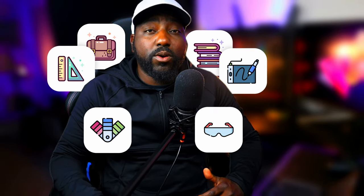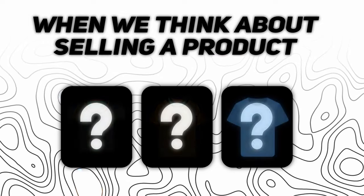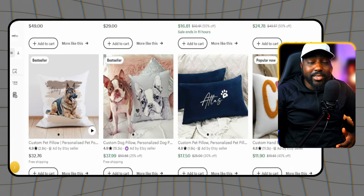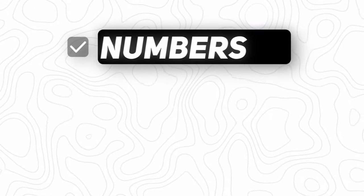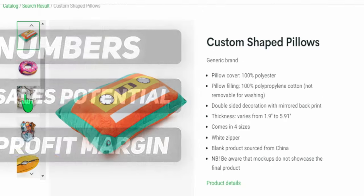There are a lot of products we can sell online on Etsy, and usually when we think about selling a product we traditionally go to t-shirts. However, there is a new and upcoming product that is actually selling extremely well right now. This product is not new to Etsy but is definitely new to Printify, and you can get started selling it today. I want to share all the numbers, the sales potential, and what you can earn as a profit.